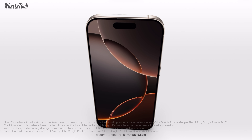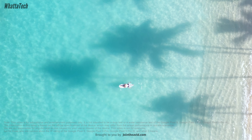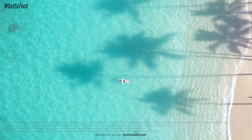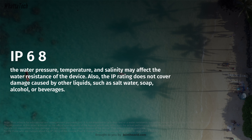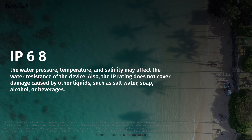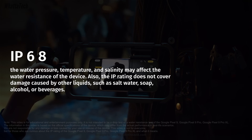Any water damage from such activities won't be covered under warranty. Rain and shower use is fine, but underwater jets, high-temperature water like saunas, hot beverages, and chemical water can all be harmful to the device's IP68 protection.